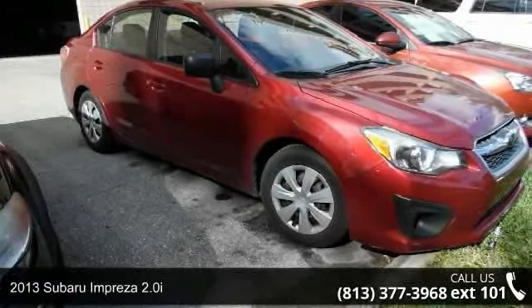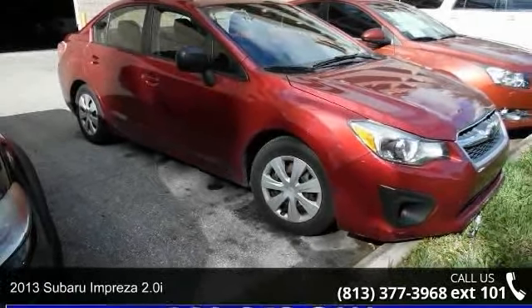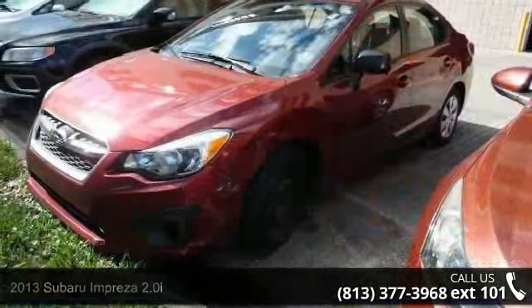Arrive in style with this 2013 Subaru Impreza 2.0i. This may be the set of wheels you've been looking for.